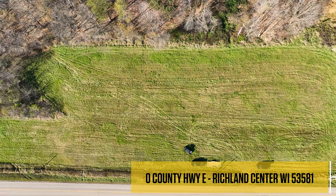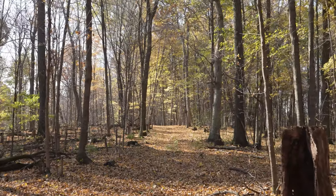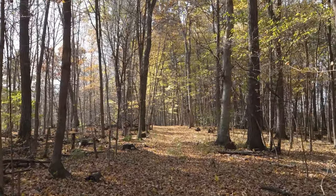The 120 wooded acres features an expansive ridgetop that I'm currently standing on. It has a great trail system to get up here and to most any part of the property.